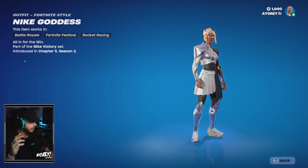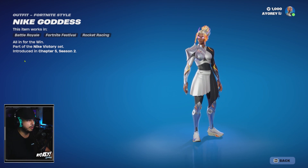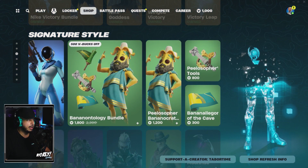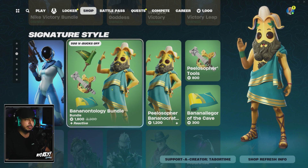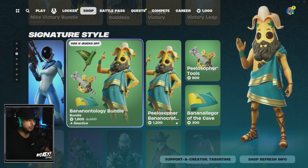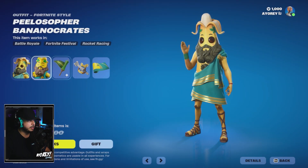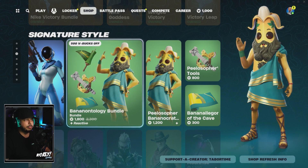Nike Goddess bundle — let me know in the comments if you're going to pick this up and what your thoughts are. At the bottom of the shop we still have the signature styles — the Astro Assassin and the Banana Ontology Bundle with Mr. Peely. If you like collecting the different Mr. Peely variants they do for each chapter, pick it up now for 1800 V-Bucks.